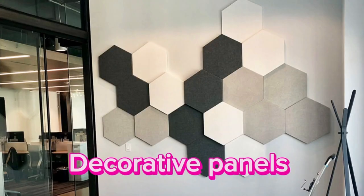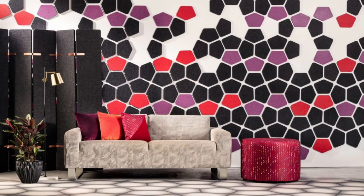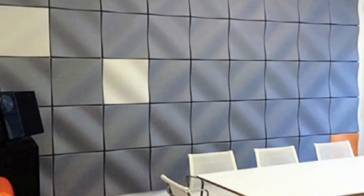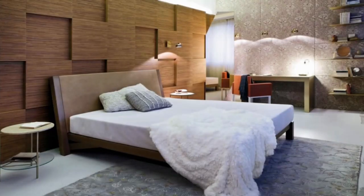There is a wall panel option to fit your needs, whether you want to create a traditional, industrial, rustic, or contemporary look. While metal wall panels can add an industrial edge and a hint of modernity, wooden panels can add warmth and sophistication to a space. Conversely, stone panels can arouse feelings of elegance and natural beauty, which makes them ideal for achieving a rustic or classic aesthetic.